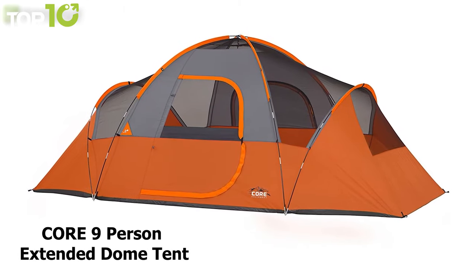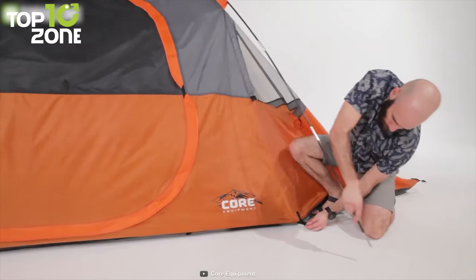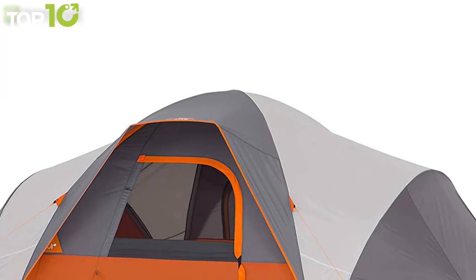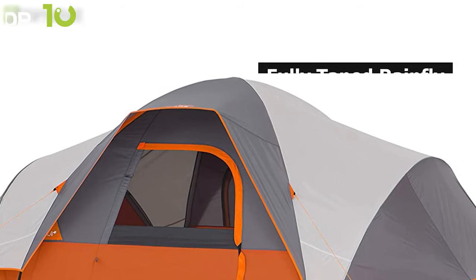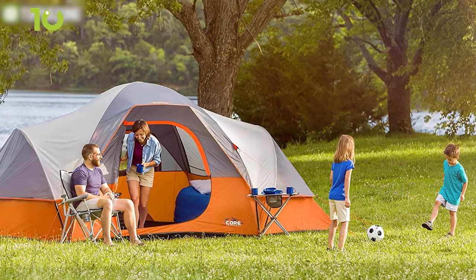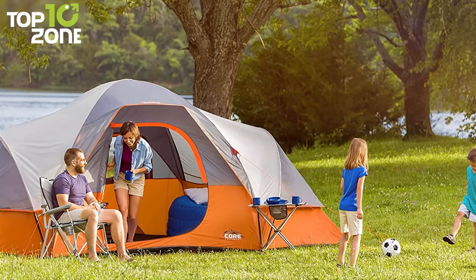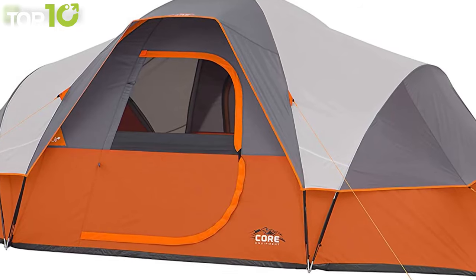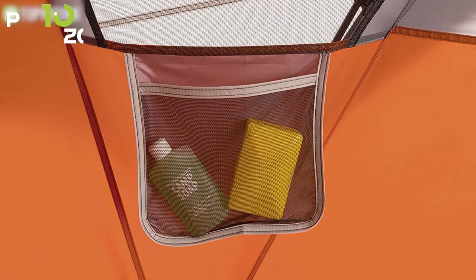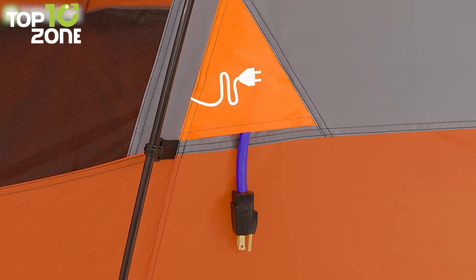Enjoy overnight stays away from home with the Core 9-Person Extended Dome Tent, which will turn your exhausting camping trip into a luxurious one. This polyester tent is equipped with water-resistant PU-coated fabric and taped seams to keep moisture out. Its fully taped rainfly is removable, exposing panoramic mesh windows in the ceiling so you can gaze at the beautiful outdoors from inside your tent. It features adjustable ventilation on each side, allowing you to let hot air out and cool air in on warm summer nights. This dome tent also features zippered privacy panels on doors and windows, and keeps your gear organized with a gear loft, lantern hook, and organizer pockets. You can also insert a power cord through its convenient electrical port.